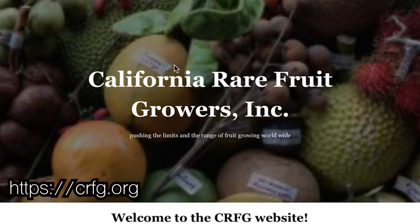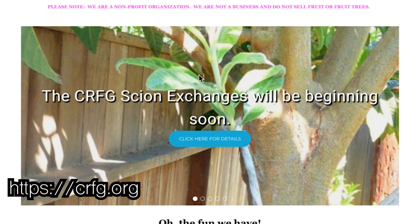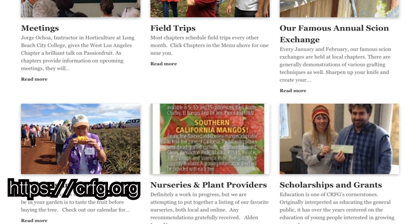The Home Orchard Society is a relatively unique organization. There are other organizations throughout the country geared towards fruit growers — North American Fruit Explorers is one, California Rare Fruit is another. I don't think either of those organizations have an outdoor laboratory or a demonstration orchard. They have more of an online presence, where members coordinate amongst themselves and host smaller scion exchanges and fruit tasting events. I don't know how much education those organizations support, but I know they have a lot of online material that can benefit people in those specific regions.